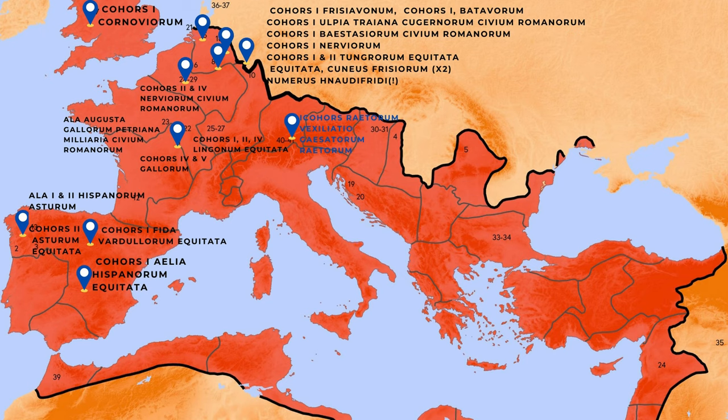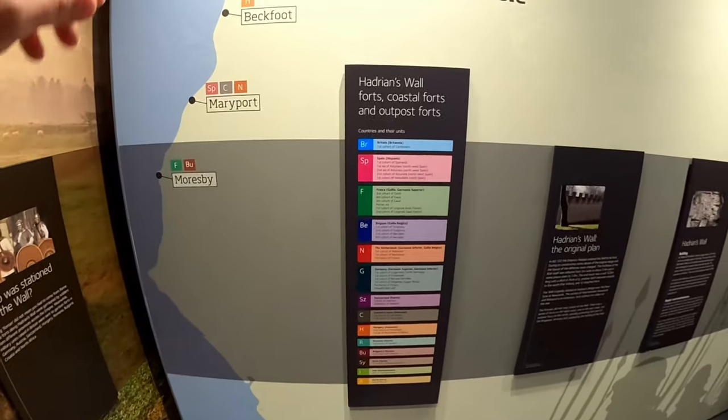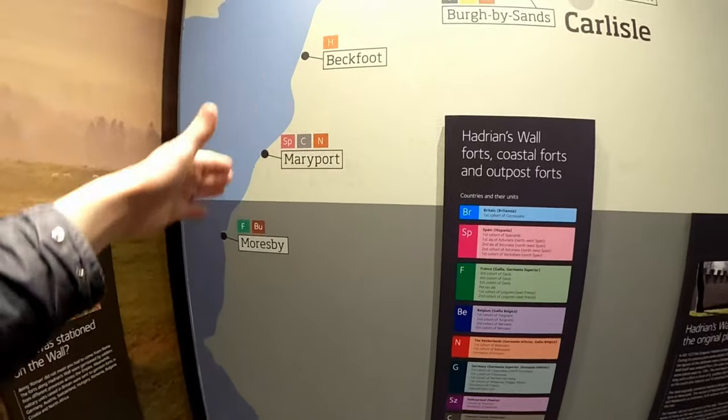Then you have troops from Raetia, which is Switzerland, and Dalmatians from what we call Croatia today. Then Hungarians, Romanians, Bulgarians, Syrians — we have a unit of Syrian archers spread out across the wall at places like Carvoran and Housesteads. And then you've got Iraqis who were stationed at South Shields, which I've covered in more depth in another episode — you can have a look at their site, Arbeia. And then a unit of Moors stationed on the Cumbrian coast, just over this area here, at Burgh by Sands.